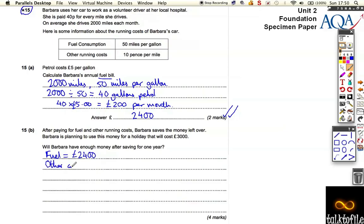The other costs — well, what's the other cost? It's 10p per mile, so that's 10p times 2,000 miles. That equals 20,000 pence, which divided by 100 is 200 pounds per month, which is equal to another 2,400 pounds per year.